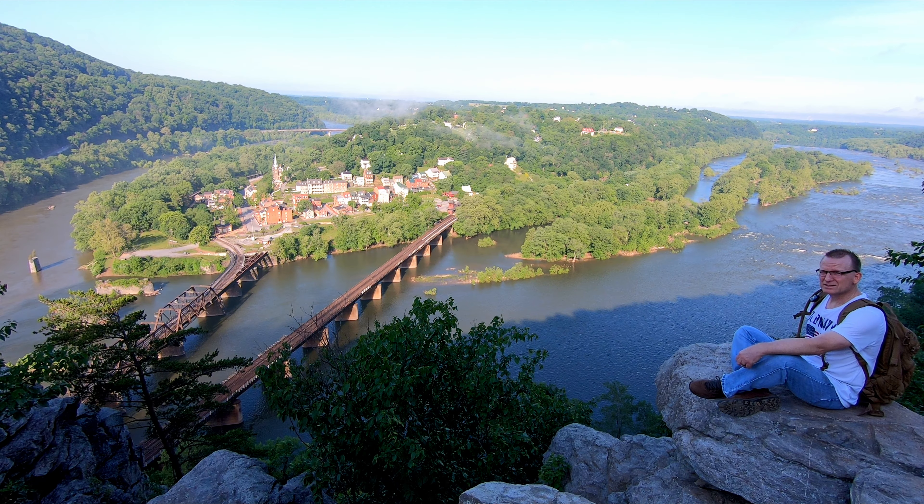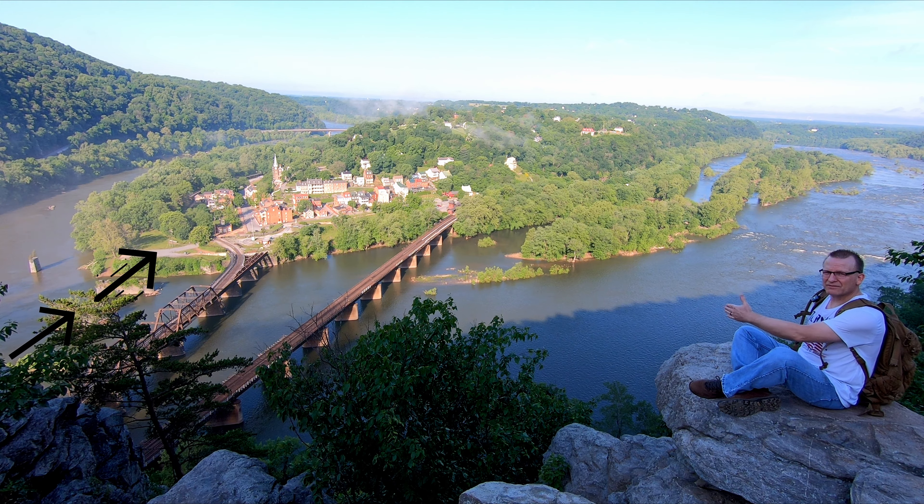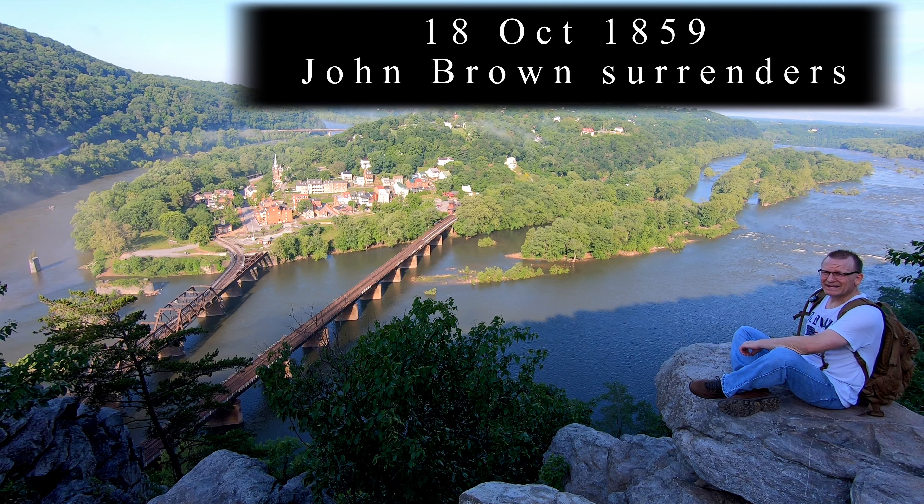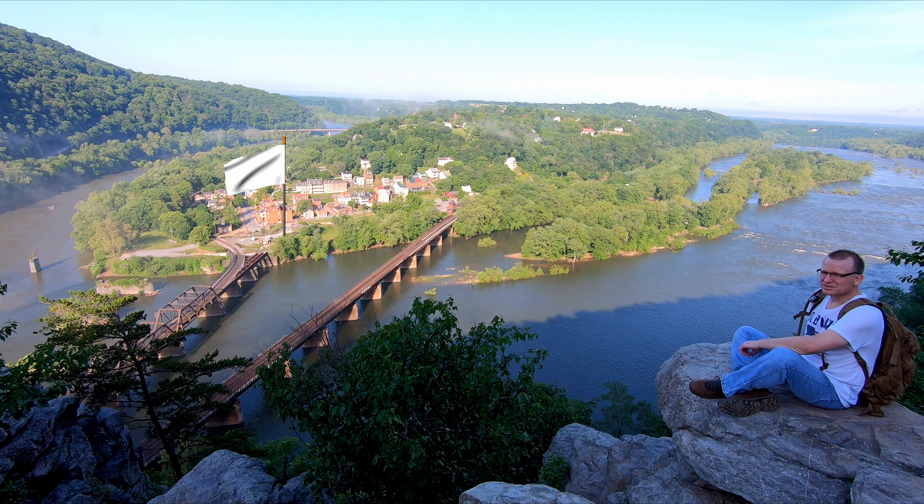I made it to the Harpers Ferry Lookout. Here you can see the town on the right side. We have the Potomac River flowing down, and then it meets the Shenandoah River. As they meet, they flow together down to Washington D.C. This area was visited in the past by Thomas Jefferson in the 1700s, and by Abraham Lincoln in the 1800s during the Civil War.